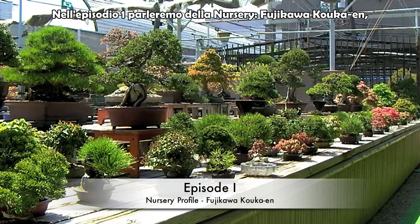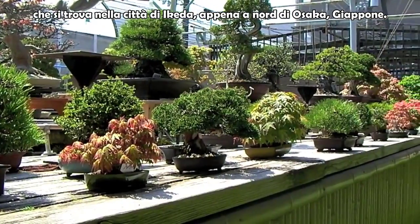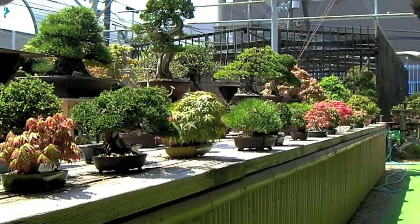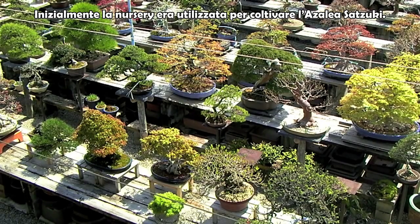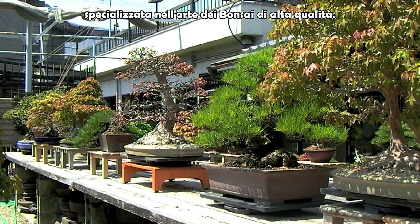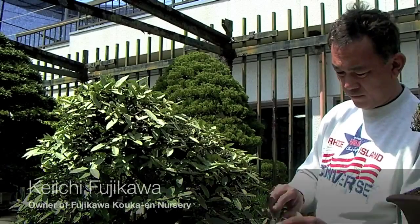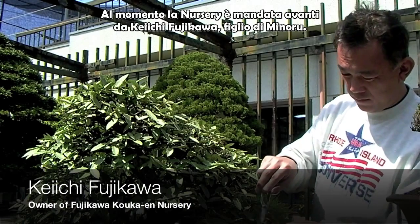In Episode 1, we will take a tour through Fujikawa Kokaen Nursery, located in Ikeda City, just north of Osaka, Japan. Fujikawa Kokaen was founded in the 1950s by Minoru Fujikawa and originally functioned as a satsuki azalea grower. However, today the nursery is home to a wide variety of plant material and specializes in high-quality bonsai art. The nursery is now run by Keiichi Fujikawa, Minoru's son.